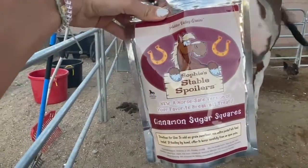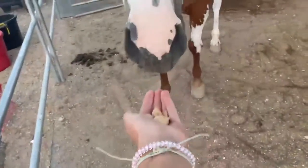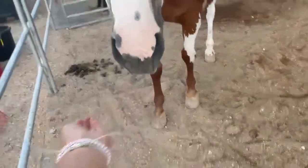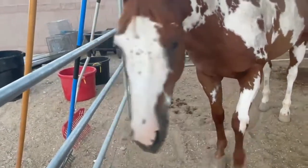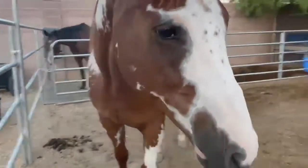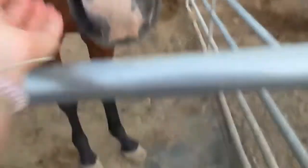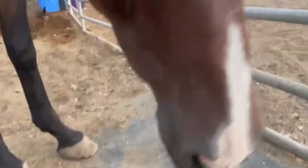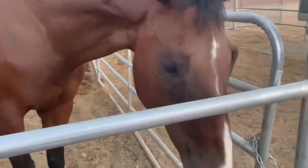We're going to try the Sophie's Stable Spoiler Cinnamon Sugar Squares next — it looks exactly like Cinnamon Toast Crunch. Ember likes some! You want more? Good girl. Alright, Okie — oh, you dropped one. You guys like those ones. She's like, yes, I want more. Yay, glad you guys like those ones.